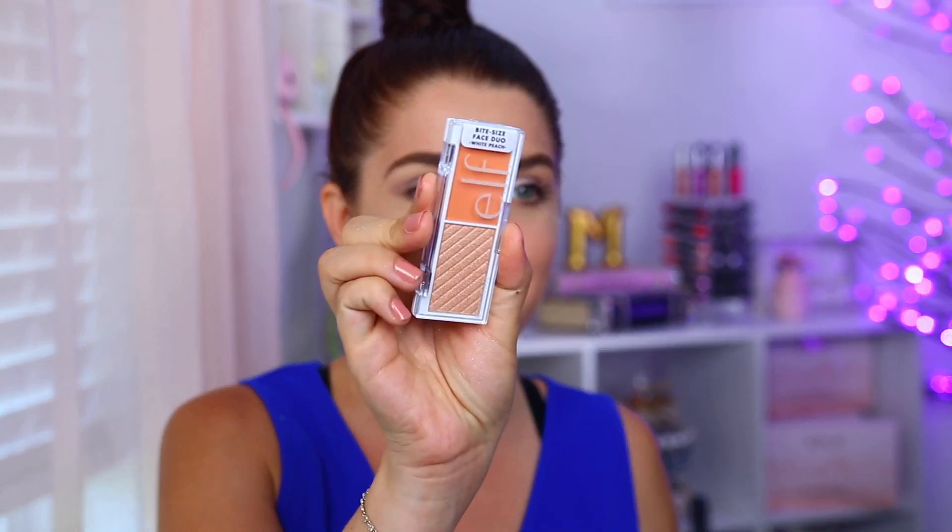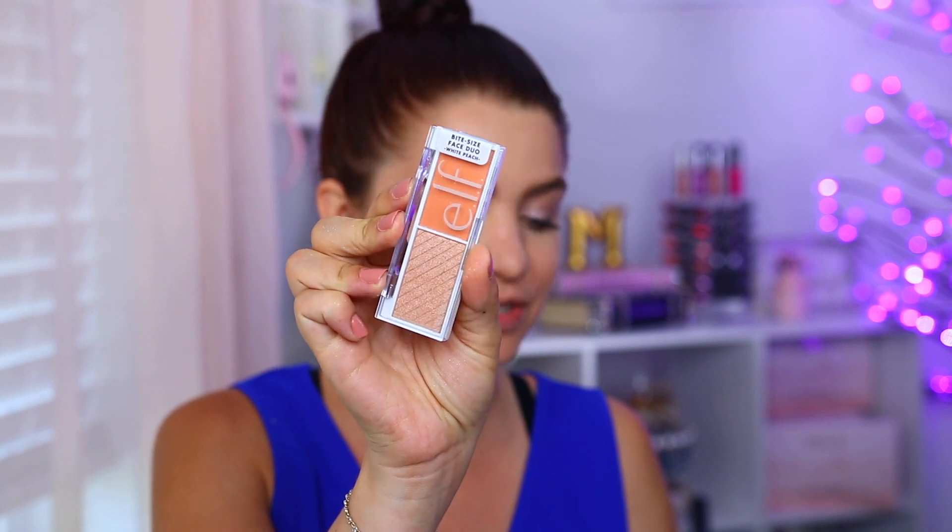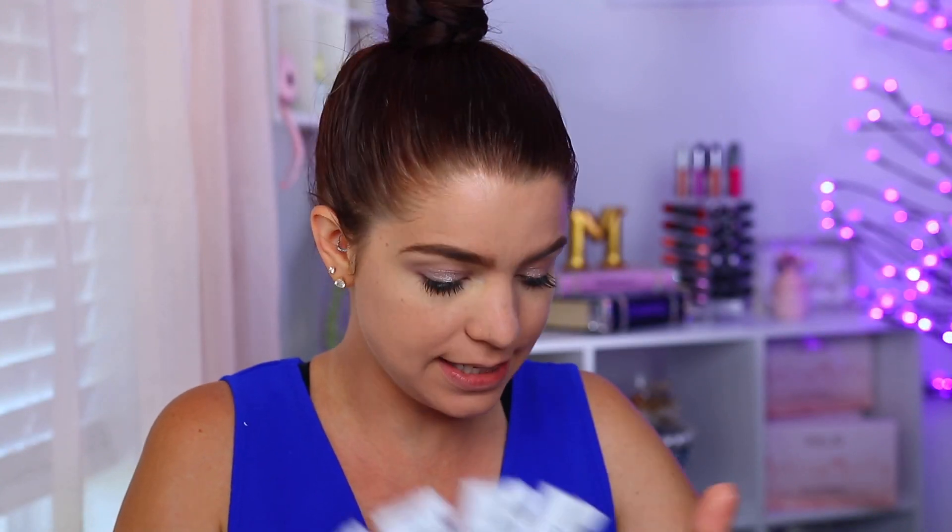I did purchase these from e.l.f. Cosmetics.com. I will have them linked down below in case you are interested. These were $3 a piece, just like the eyeshadow palettes, and they are super cute. They're the exact same size compact and they just have two colors in them. Some of them have blushes and highlights, and then there's a few that actually have a bronzer shade and a highlight.